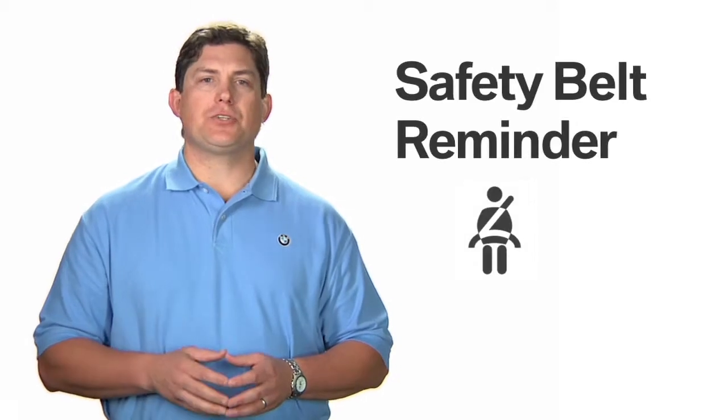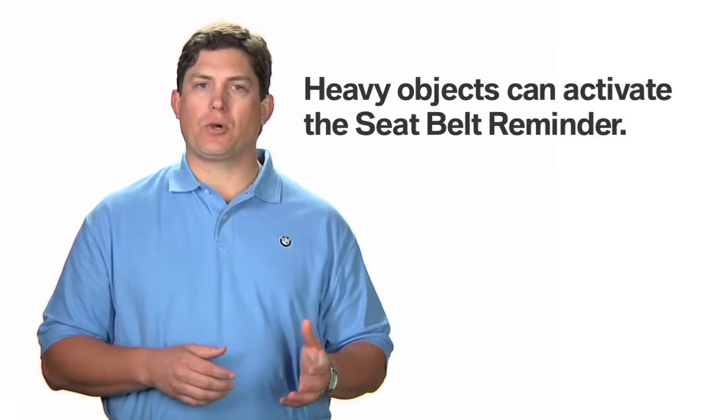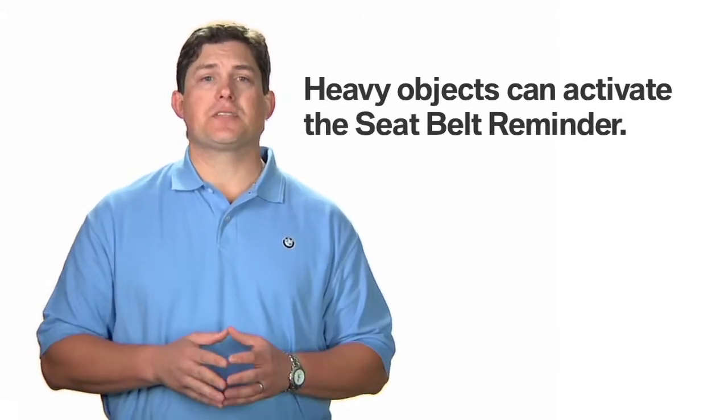Be advised that the passenger seat cushion comes equipped with an occupant sensor, and if heavy objects such as a purse or a briefcase are placed in the passenger seat, they could activate the safety belt reminder.